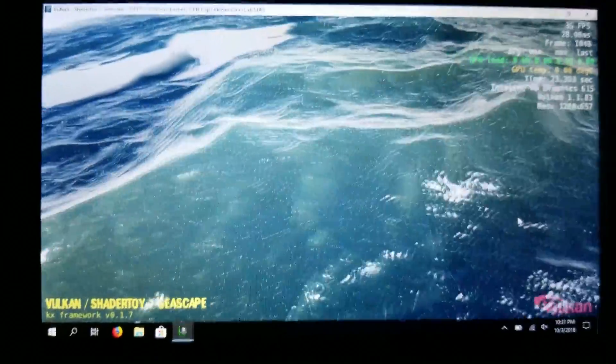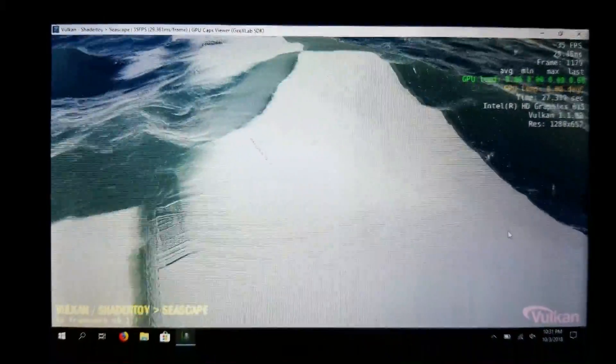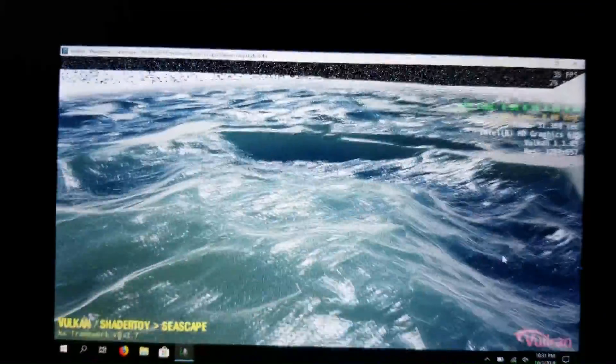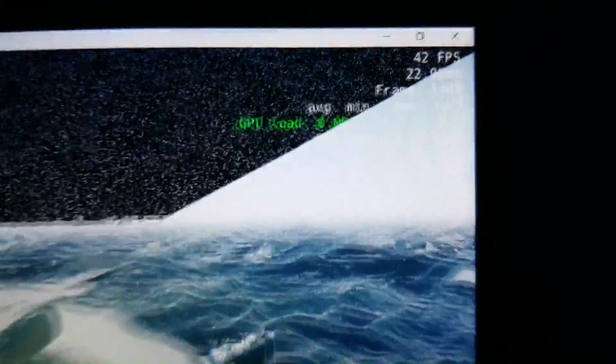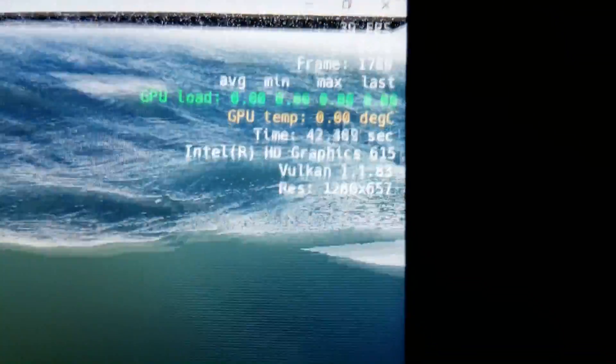I like this Seascape demo because it shows just how broken Intel's Vulkan API is currently and still remains to be. You can see that not much has improved on this Seascape demo, but we are using the latest Vulkan API set and the latest Intel drivers from October 1st. These are 1.1.83.